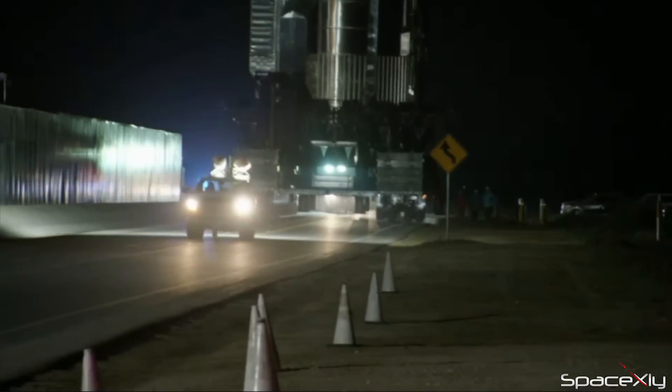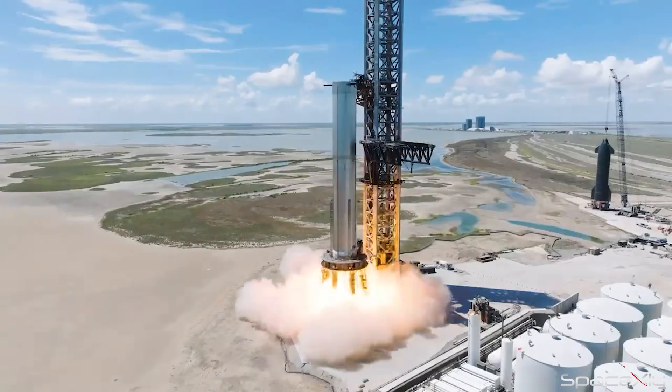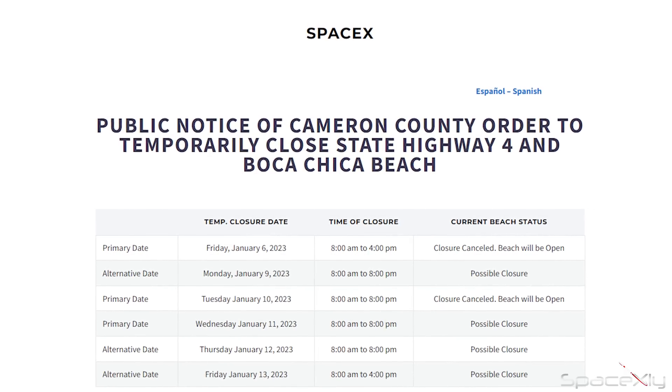Booster 7 will be rolled out tomorrow as per the notice released earlier this week. But wait, are we also going to see a static fire soon? It is possible because we have plenty of road closures scheduled for next week.